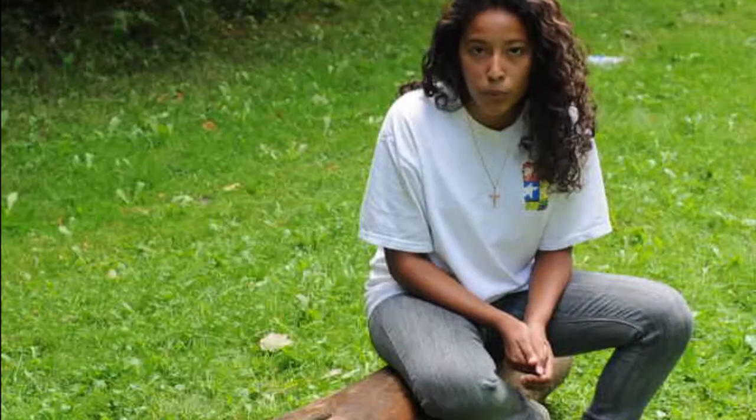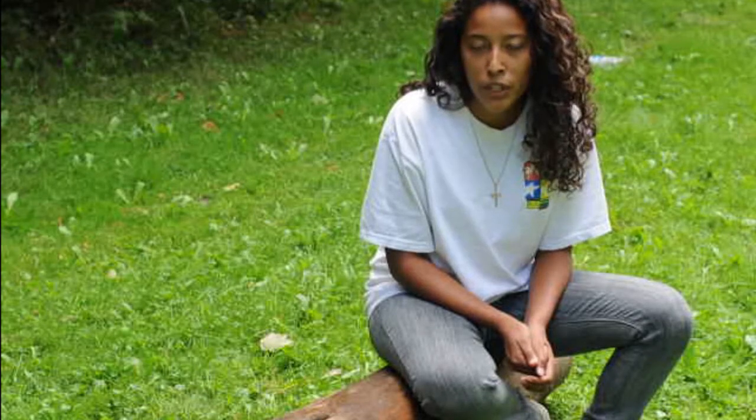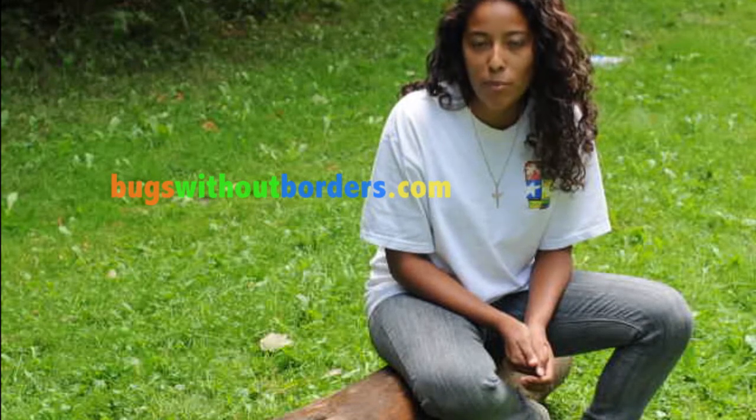He may not look very fast, but he is pretty fast for a slug. Want to know more? Visit us at BugsWithoutBorders.com.